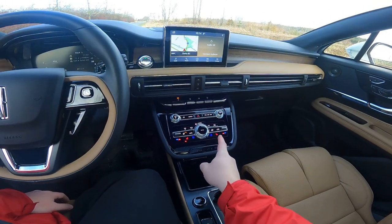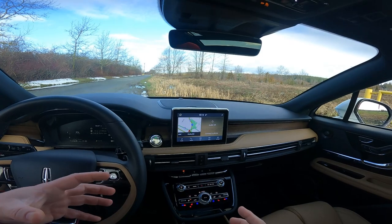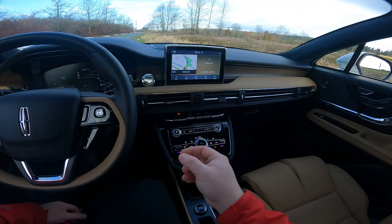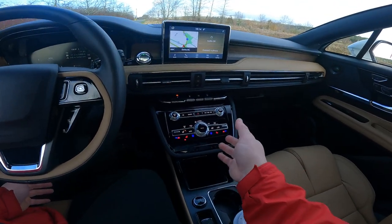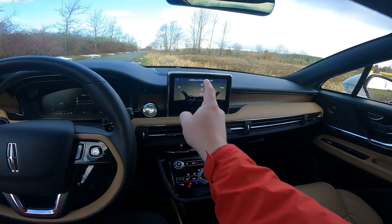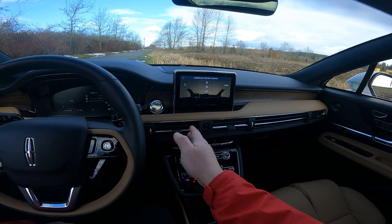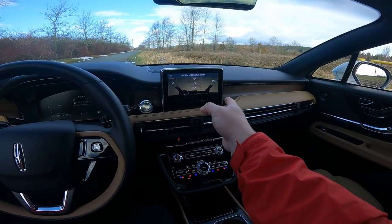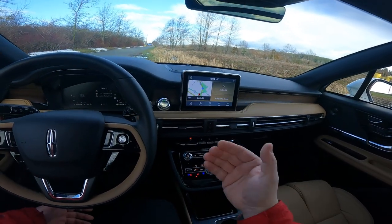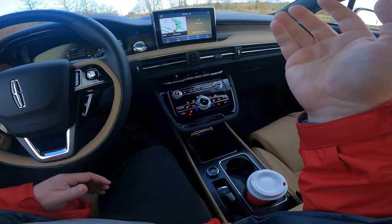One thing I could not find on this vehicle was an off button for the climate. When I'm recording I like the environmental controls off so I don't get fan noise. A couple of days ago I'm thinking: where is the off button? Then I realized — there's a menu button. Press that and it takes you to additional climate controls where you can turn the whole system on and off. This seems unnecessary to me — why not just include a couple of buttons here — but I didn't design the thing.